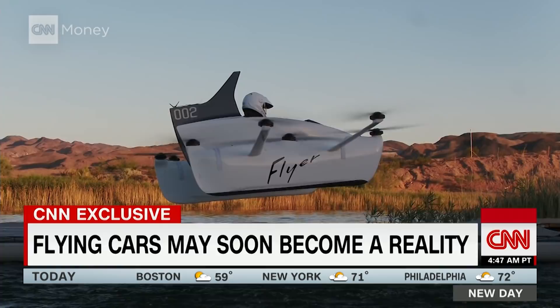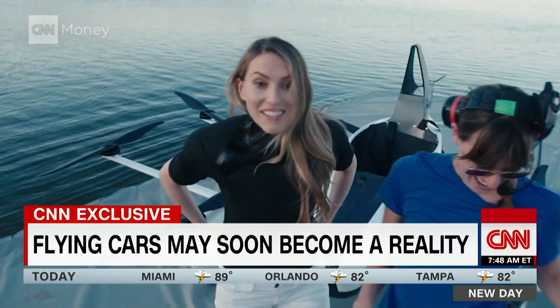But public acceptance is just one hurdle. Flyer's battery only lasts about 20 minutes, so for now its applications are limited. Kitty Hawk's mission is to eradicate traffic, and you can't do that with a recreational vehicle. We're on sort of a story arc from recreation to exploration to transportation, and we will have to evolve along the way.